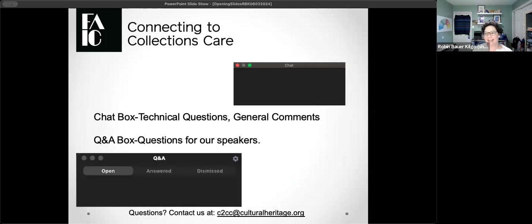We really encourage you to use the Q&A box for questions, mainly because as the chat box gets populated it becomes very much a stream of consciousness. So if you have a question, use the Q&A box — we can track things a little bit better. You can put in a question at any point during the program. We are recording today's webinar; it will be posted on connectingtocollections.org and on the FAIC/AIC YouTube channel, most likely by the end of this week. We've also enabled closed captioning — just hit the CC button at the bottom of your screen.